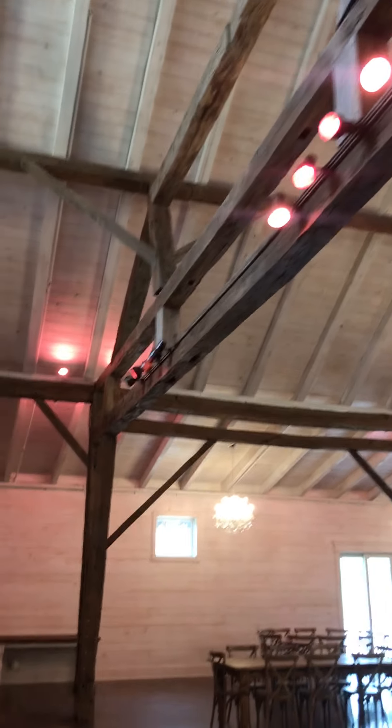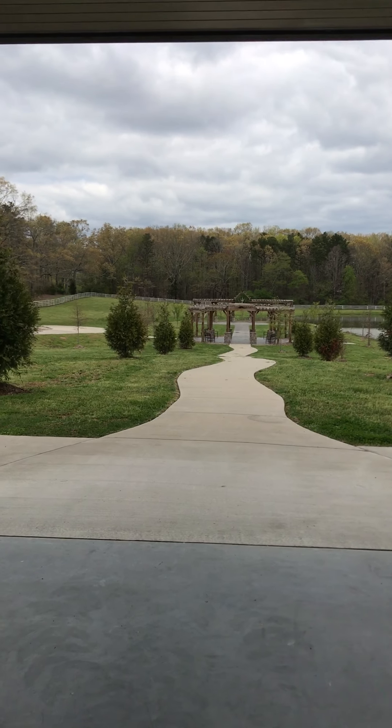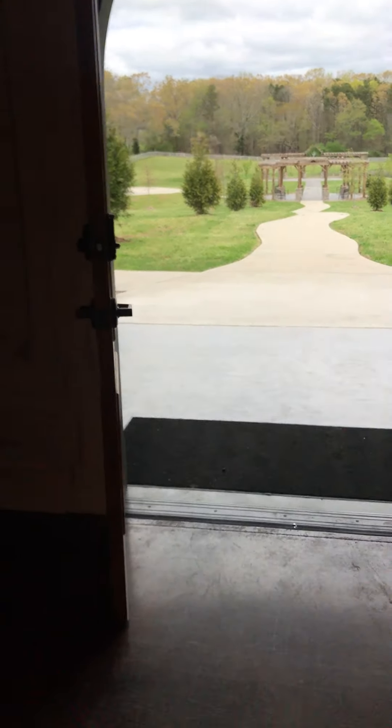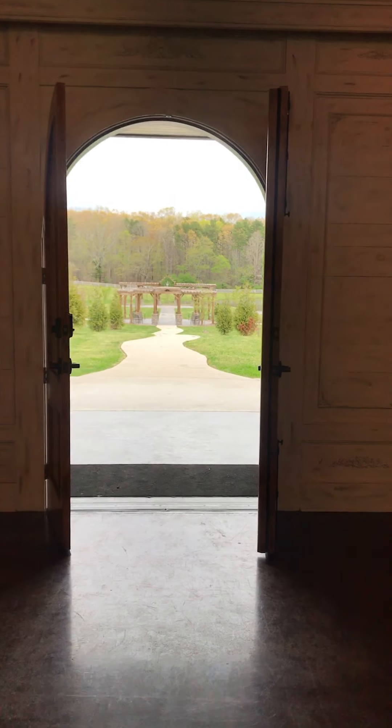Look at these views — isn't that beautiful? So I bet you're wondering where's the ceremony site? Well, the ceremony site is right on the other side of these doors. Check out that view. Can you imagine being the bride? And this is your walk down the aisle.